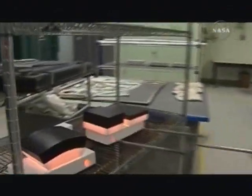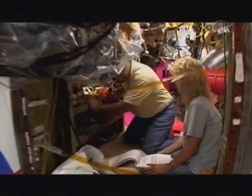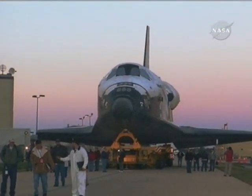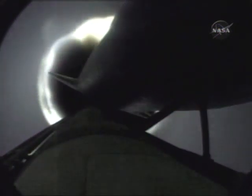When you talk to the engineers, and you talk to the scientists, and you talk to the people who work here at NASA, you recognize that you're talking to people who are on a journey. The people, hardware, and planning are all coming together. When Atlantis takes off with the crew of STS-117, it will be another exciting step in an ongoing journey of exploration.